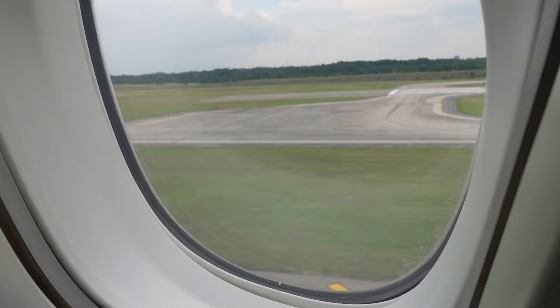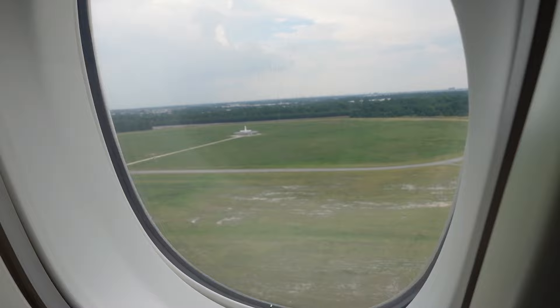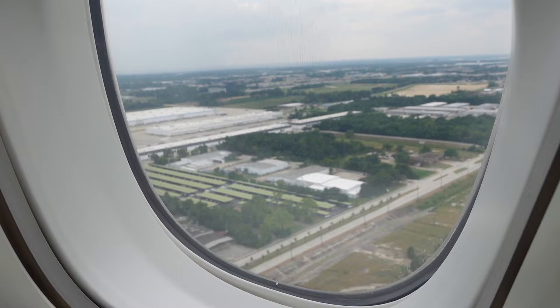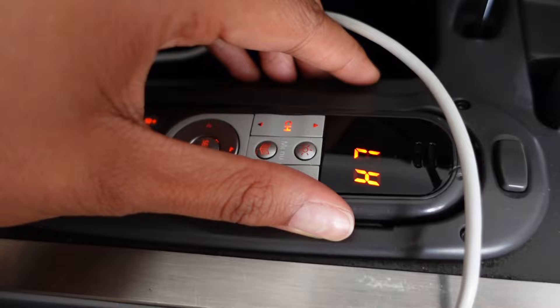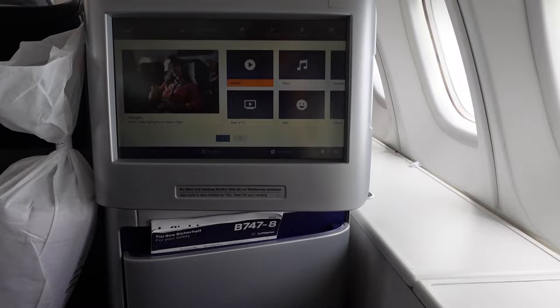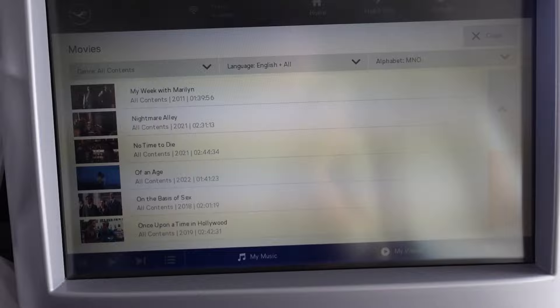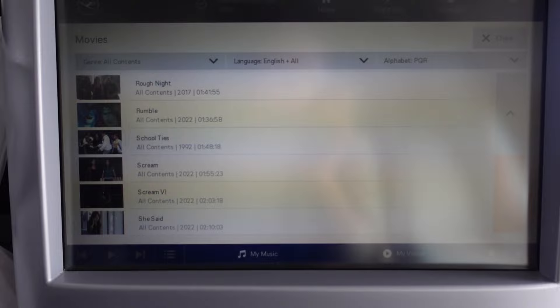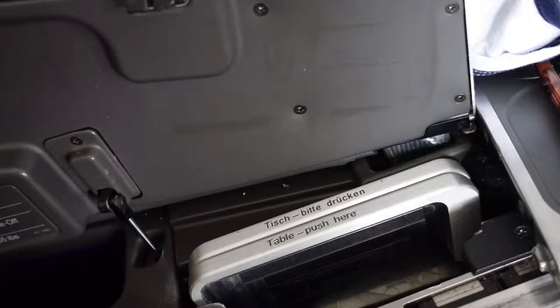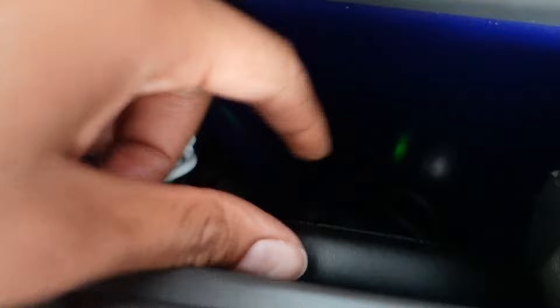Just like that, we are taking off and on our way to Frankfurt. I couldn't figure out how to get the remote control off at first, but I finally figured it out and now we can check out more of the entertainment options. They had a wide variety — a lot of international options. I ended up going with Silicon Valley for the majority of the flight. In the compartment where the remote control goes there's also a USB plug where I charged my phone.